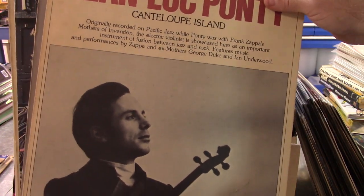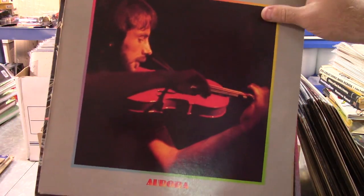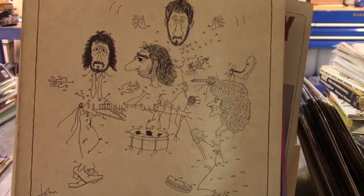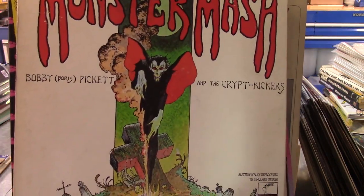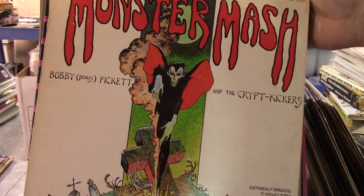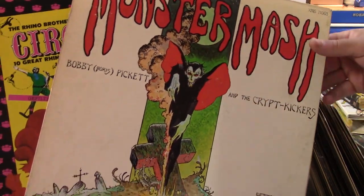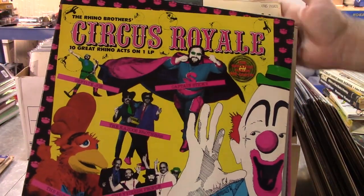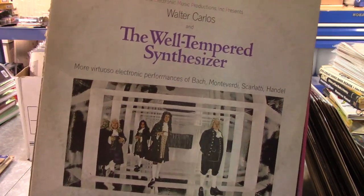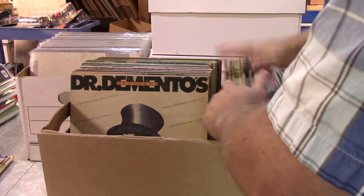I've never heard of Jean-Luc Ponti — maybe I'll throw an album on, then again maybe I won't. A lot of these I've got to do a lot of research on. The Who. It's not an original pressing I think, it's later, but I'm not sure. The Monster Mash cover — I might keep that one because I'm a sci-fi horror guy. Rhino Brothers Circus Royale — again just some really really wild album covers on these things.